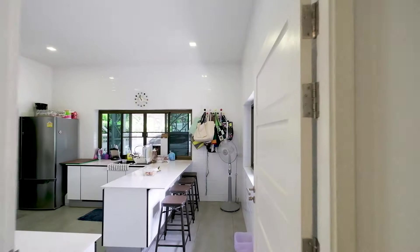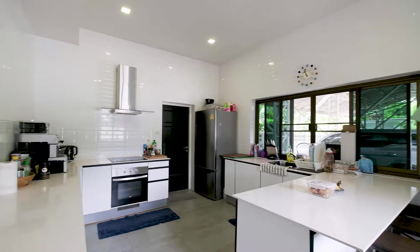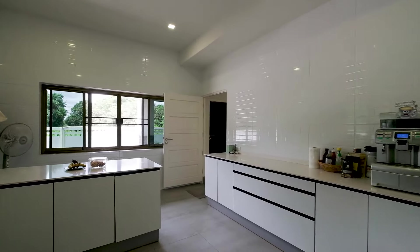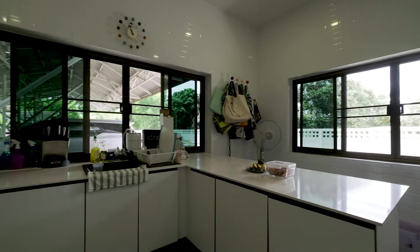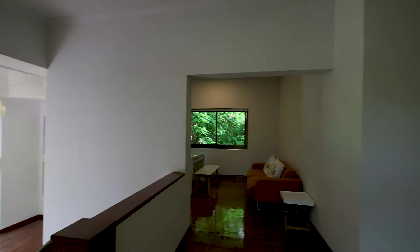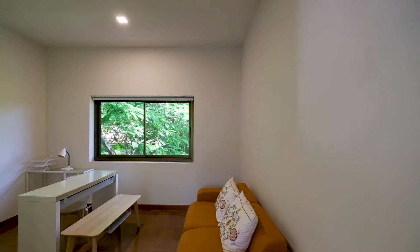This is a newly renovated kitchen they added on a few years ago — they spent about half a million baht completely restoring it and making it a nice modern style. There's good light with windows on two sides.